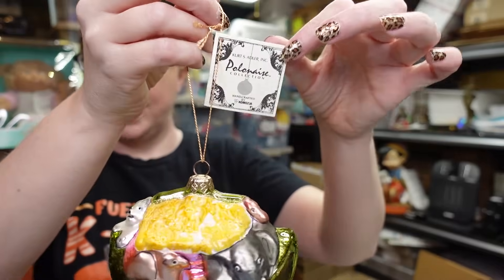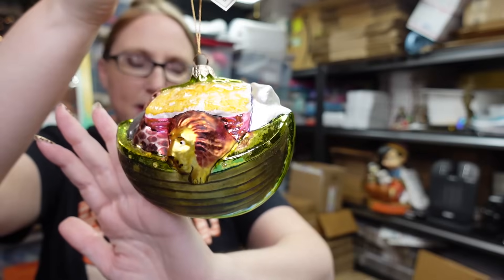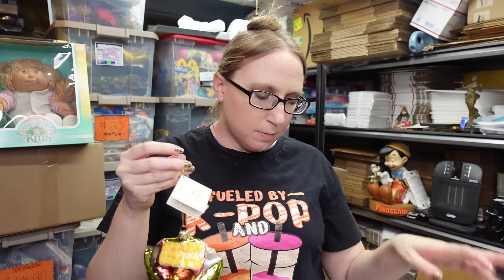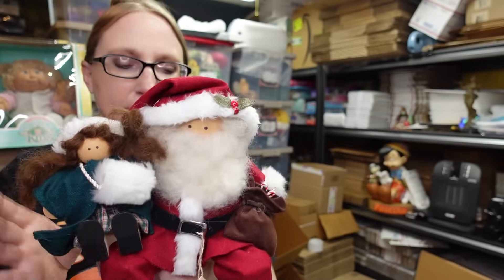Perfect timing because Christmas is coming and people are looking for ornaments. I also found this Polonaise by Kurt Adler - also blown glass, brand new, still has a tag attached. It's a depiction of Noah's Ark - really nice. I paid $2.99 or $3.99 and listed this as a Buy It Now for $25.99. I saw a couple of Lizzie High dolls - some of them are worth a little bit but not all of them. They're not all created equal, and that's with a lot of things.